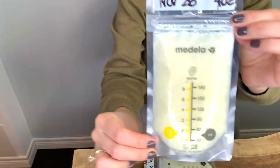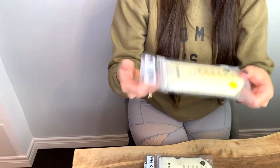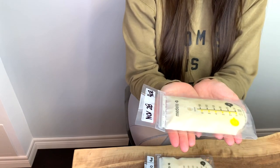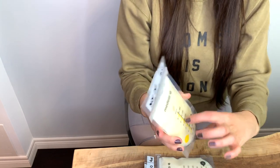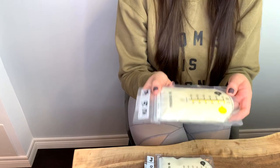Once frozen, I store the bags laid flat in the freezer. That way they stack easily, the milk doesn't pool at the bottom, and they're easy to stand up later. Storing them flat gives you much more space.